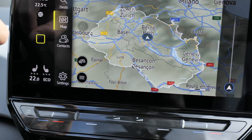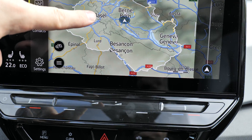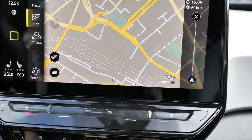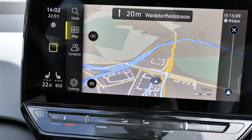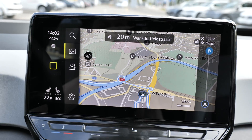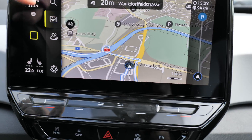For example, if you want to go to Basel, it will be no problem. You press the destination, press Start, and the car will calculate and navigate directly there.